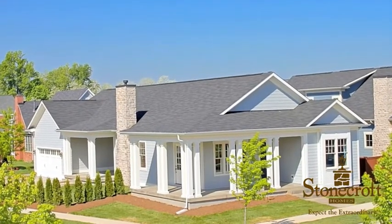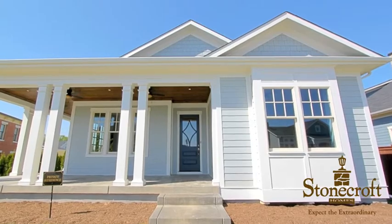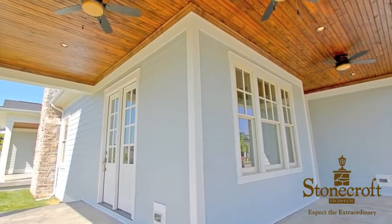Stonecroft Homes presents to you the Lake George, a classic illustration of true southern architecture combined with an emphasis on the details and an unwavering spirit in excellence.